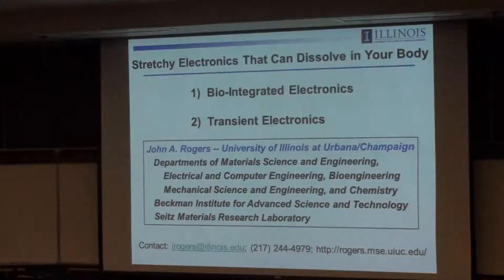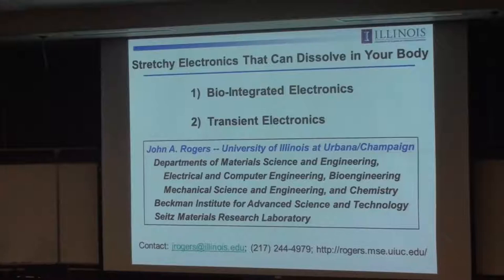Okay, thank you, Professor Murphy, for that nice intro. It's a pleasure to be here. I want to thank the organizers for pulling together the agenda and assembling such an interesting set of talks. I think it's a great event for the campus.